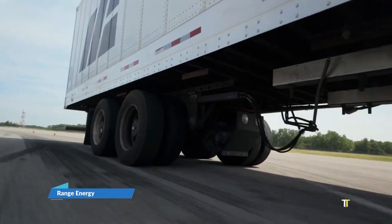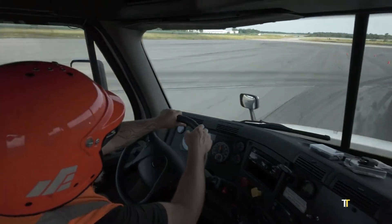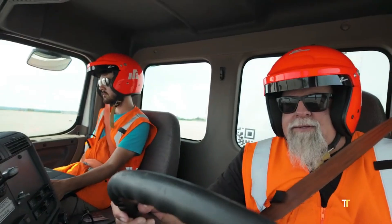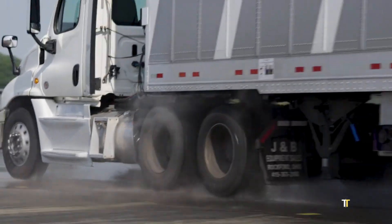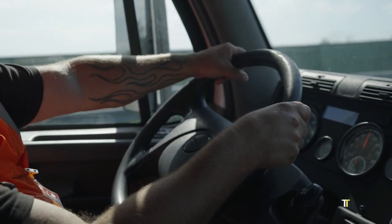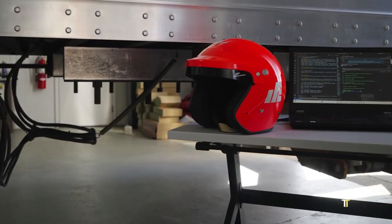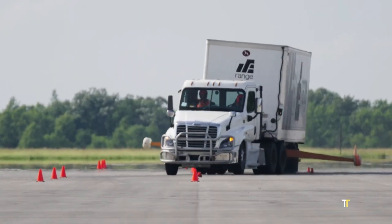The Range Energy eTrailer system is a breakthrough in freight efficiency, transforming trailers into hybrid electric power units. By adding powered axles, regenerative braking, and battery storage, it reduces fuel consumption and emissions while improving acceleration and stability. Fleets adopting eTrailer technology see significant cost savings and compliance with tightening environmental regulations. Seamlessly integrating with existing trucks, this system represents the future of smart, sustainable logistics.